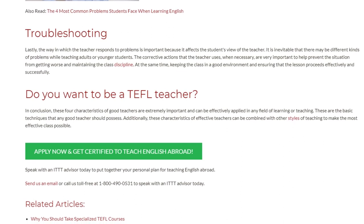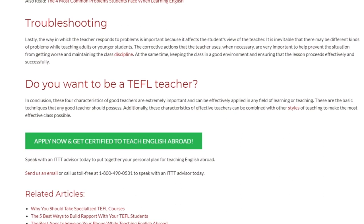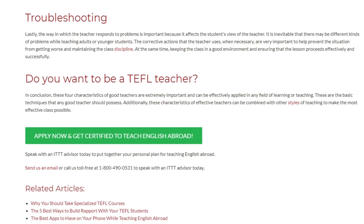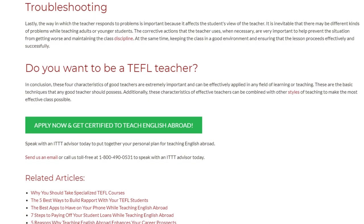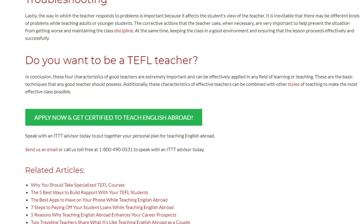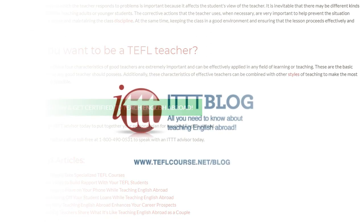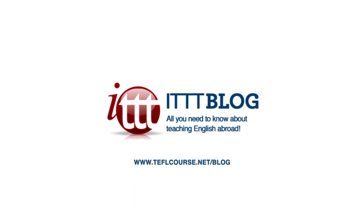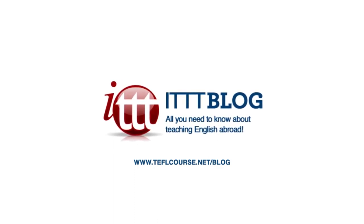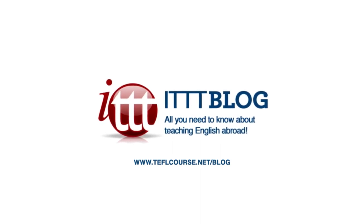Speak with an ITTT advisor today to put together your personal plan for teaching English abroad. Send us an email or call us toll-free at 1-800-490-0531 to speak with an ITTT advisor today. Thank you.